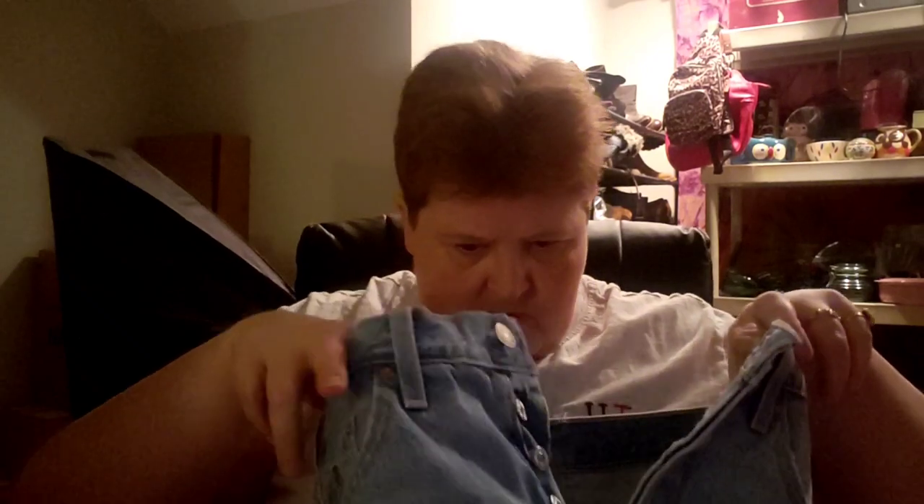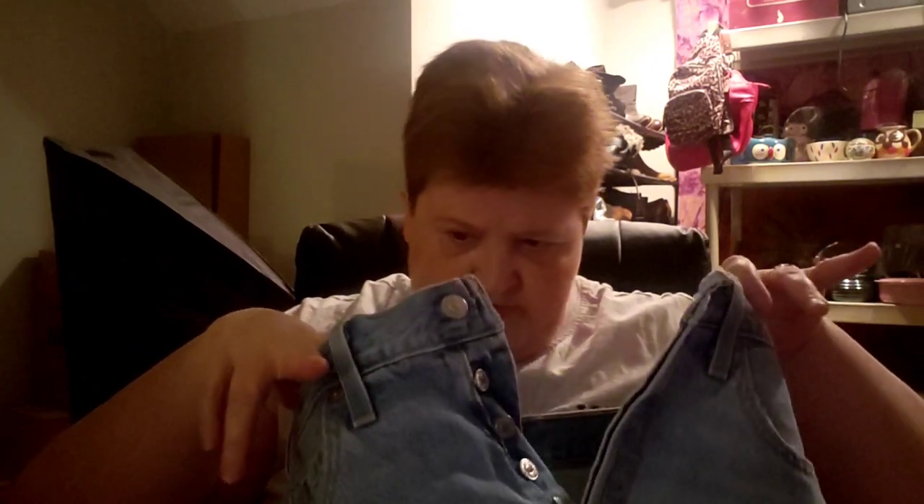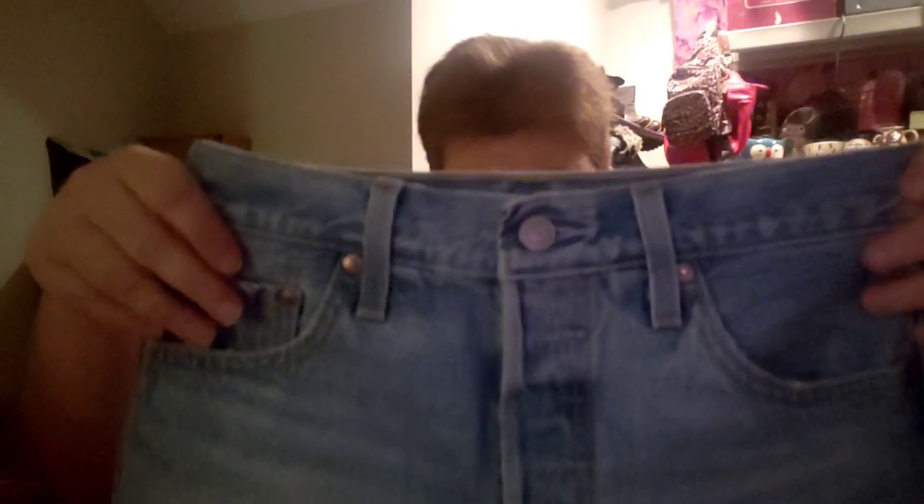We have some shorts here — some more Levi's, Premium Levi's. Cut-off type shorts, size 25 waist, button fly. These were new with tags — Jenny said they were. She tried them on thinking they were going to fit and they did not. She just took the actual tag off but didn't get the plastic piece off.